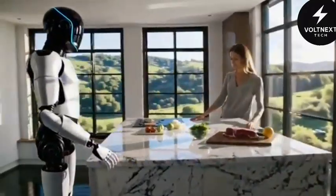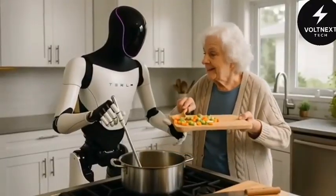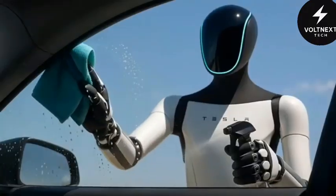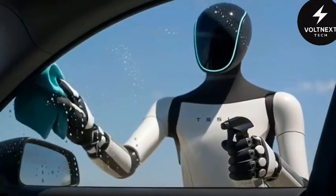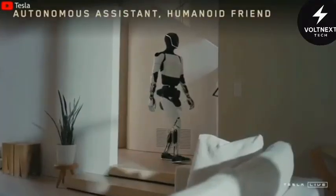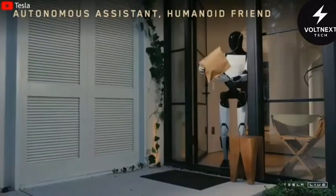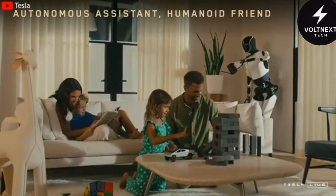Imagine a robot that can help with elderly care, sort packages in a warehouse, or prep meals in your kitchen — all of it running on the same AI that powers your car. Optimus Gen 3 isn't some distant idea; it's real, and it's being built in the same place your Model Y came from. It's affordable, functional, and designed to be everywhere. If Tesla succeeds, they won't just be leading the robot revolution — they'll be defining it.